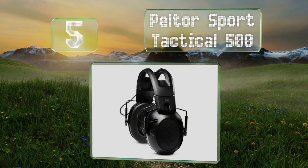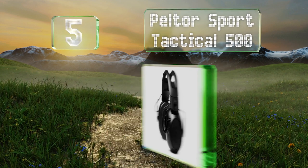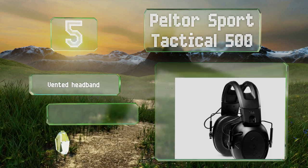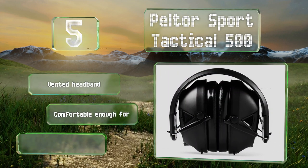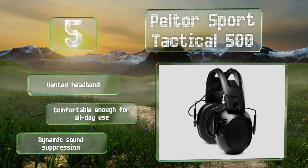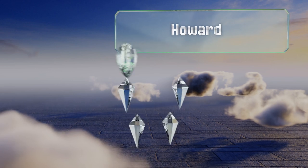Halfway up our list at number five, the Peltor Sport Tactical 500 are designed for both indoor and outdoor range use and feature Bluetooth technology that allows them to be synced with your phone, so you'll never miss a call just because you're working on your marksmanship. They boast a vented headband and dynamic sound suppression, and they're comfortable enough for all-day use.